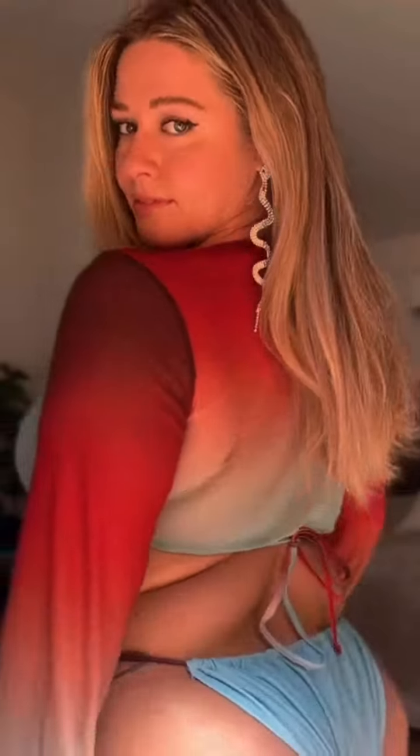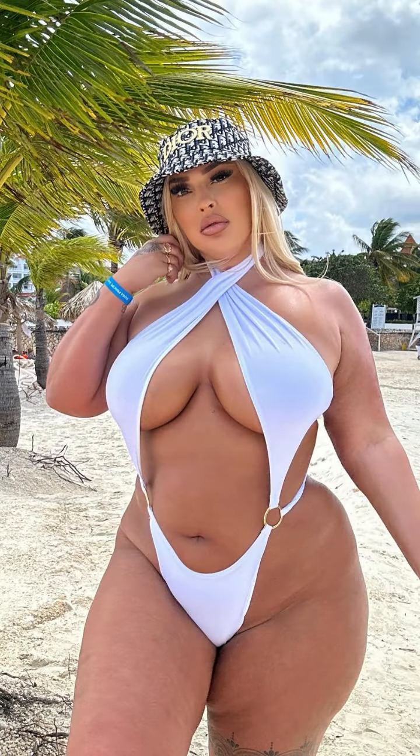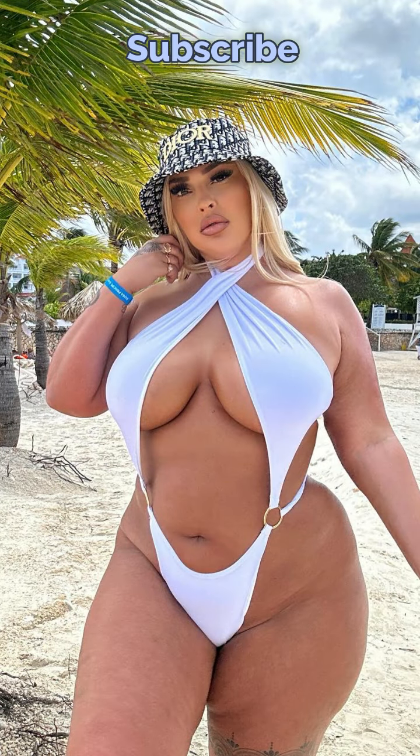For those with an hourglass figure, high-waisted bottoms can accentuate your waistline, providing a vintage yet fashionable look. Pair it with a halter neck top for added support and a touch of elegance. Ladies with a fuller bust can opt for underwire or bra-style tops that offer extra lift and ensure a comfortable fit.